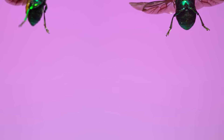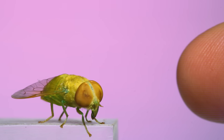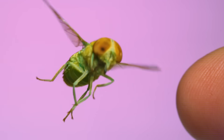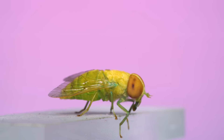Continuing on the theme of extraordinary insect colors, this is a green horsefly, and in the background of this shot is a tip of my index finger to give you some scale for how huge it is. Horseflies like this consume plant pollen and nectar, but females are also blood feeders, requiring blood as a protein-rich food to aid in egg development.